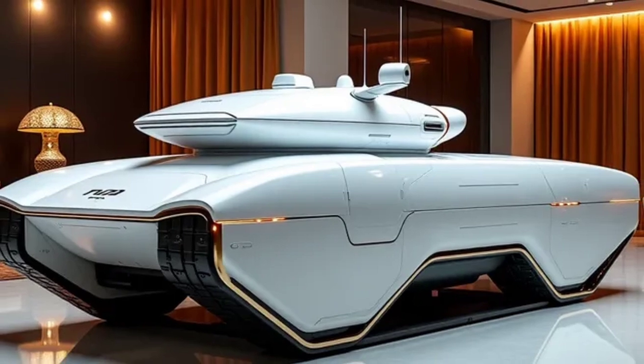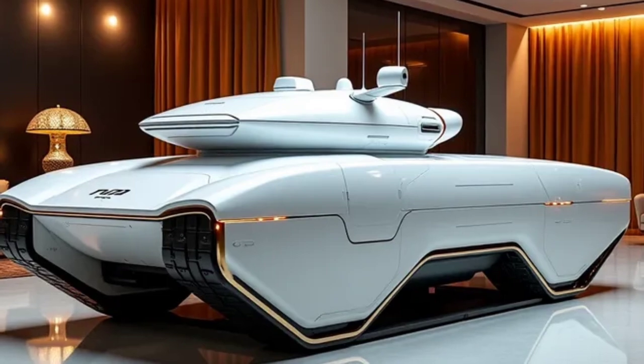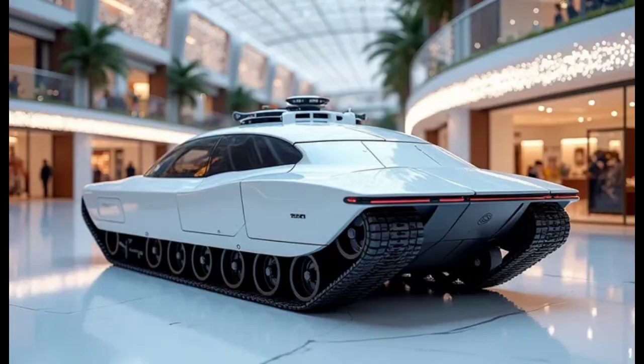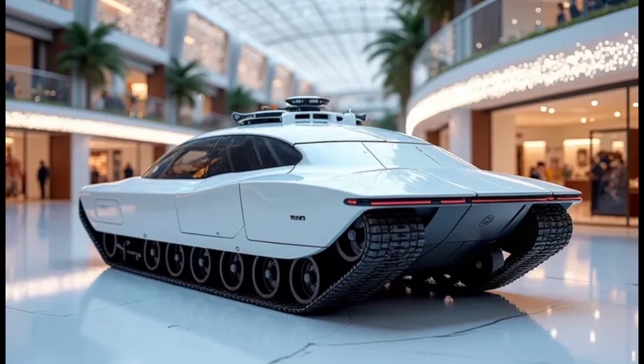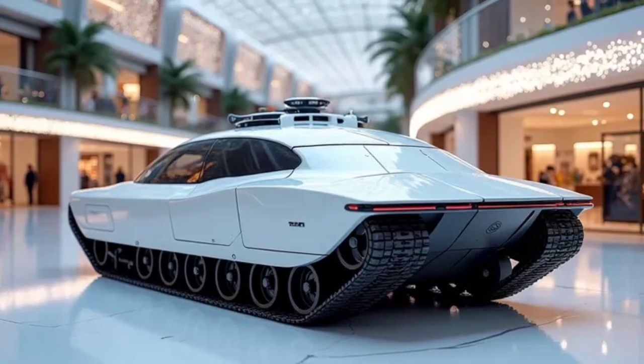Its suspension system is fully adaptive, allowing smoother maneuverability on uneven and challenging terrain. The MKS-90 is also designed with battlefield stealth in mind, utilizing thermal dampening systems to reduce its infrared signature and radar cross-section.